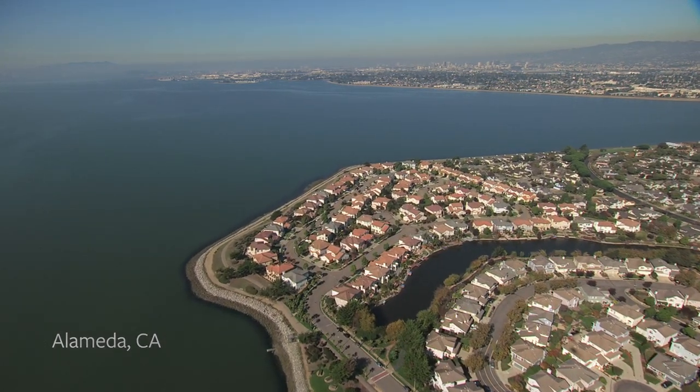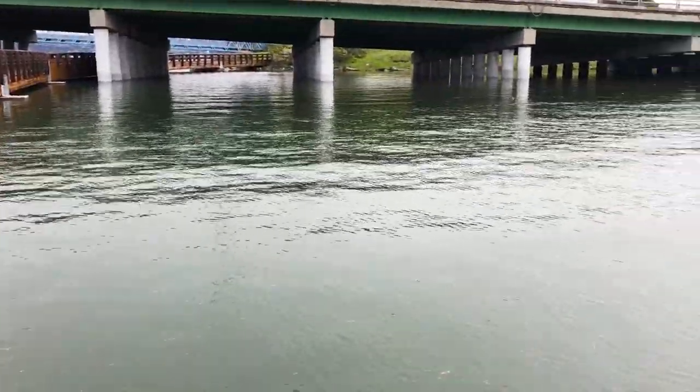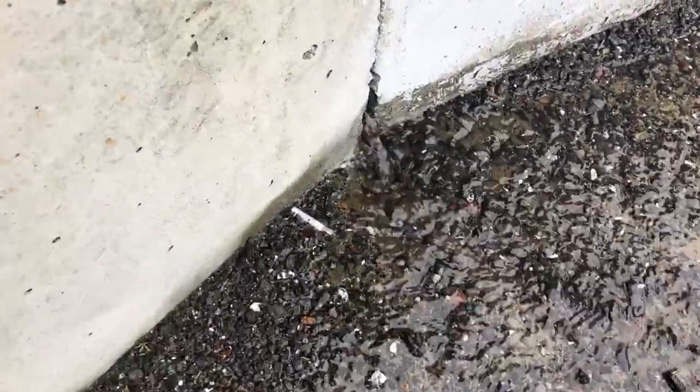There is no way to stop the sea from rising at this point. Even if we mitigate the amount of CO2 we emit, we can blunt the impact of sea level rise, we can keep it below a maximum, but it's coming.